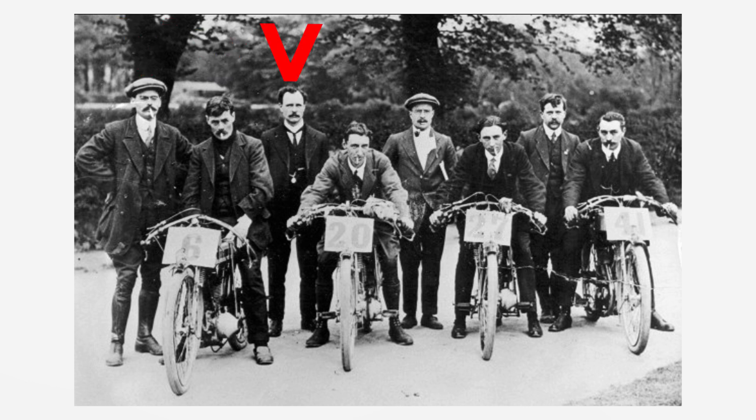From left to right we have Jack Stevens, Billy Heaton, Harry Stevens, Cyril Williams, George Stevens, Eric Williams, Joe Stevens Jr and Burt Haddock.